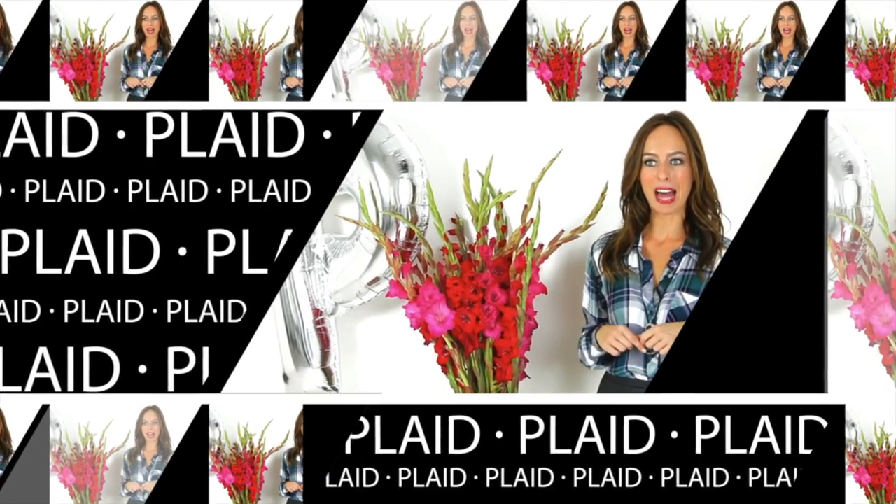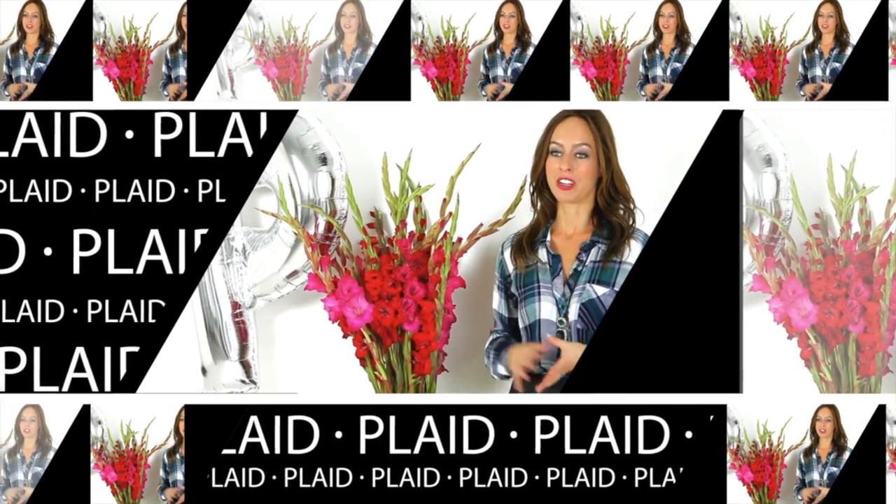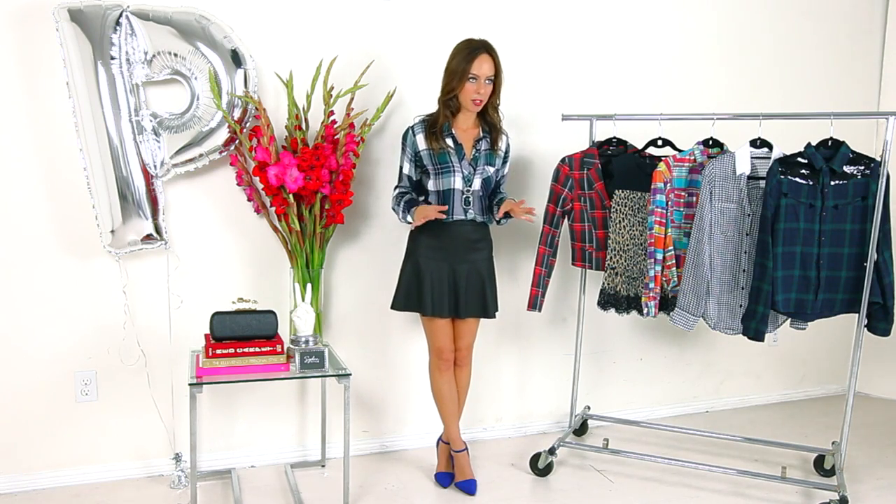P is for plaid. Plaid is popular every fall, but this fall it's really, really popular, which means there are tons of options. These are only two of the ways you can wear it out of a zillion.